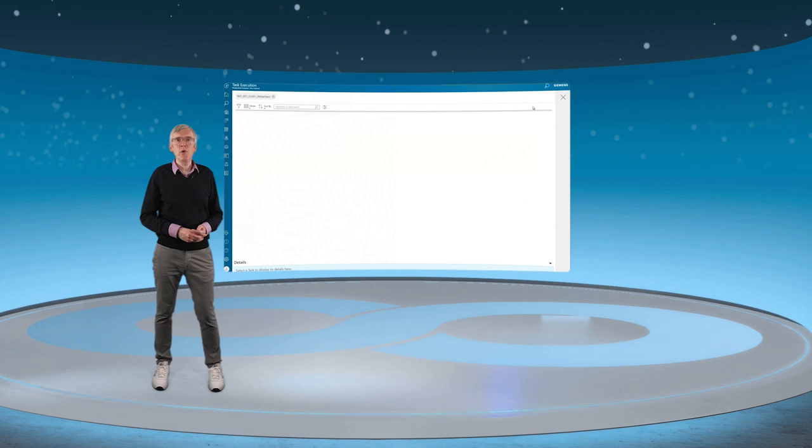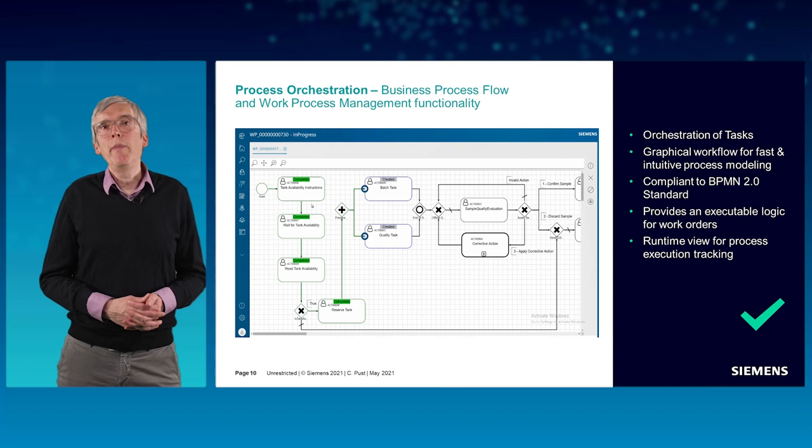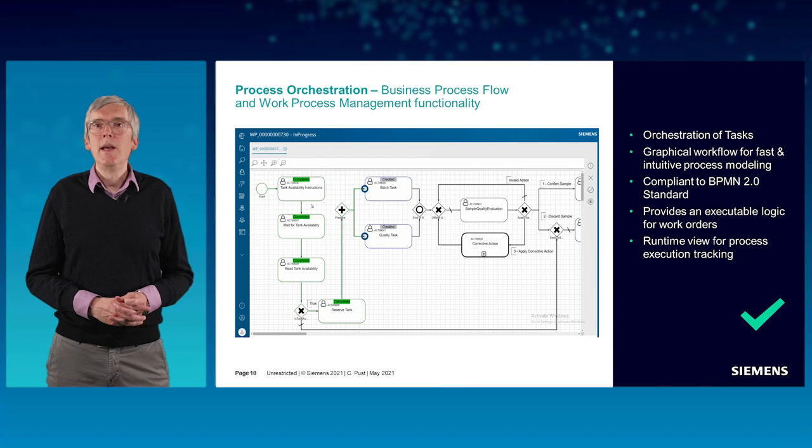Now I want to make you more familiar with one very important functionality of a MOM system: the process orchestration. For process orchestration, OPCenter Execution provides a business process flow and business process management functionality for fast and intuitive process modeling.